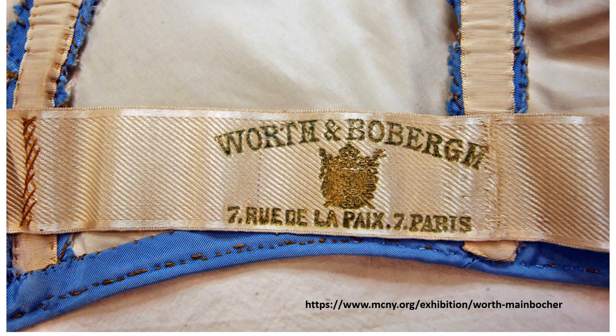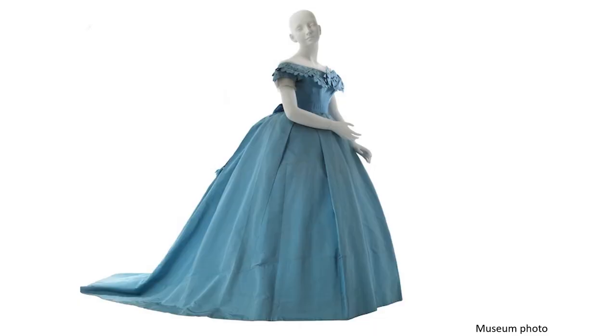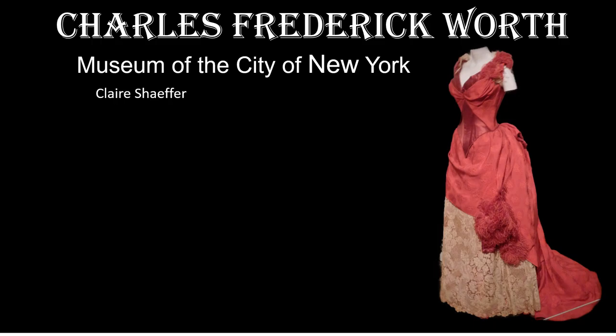To read more about this fabulous collection, visit the Museum of the City of New York's website. I'm Claire Schaefer. Thank you for joining me today. If you have enjoyed this video, join my channel to see more interesting designs. Thank you so much for watching!